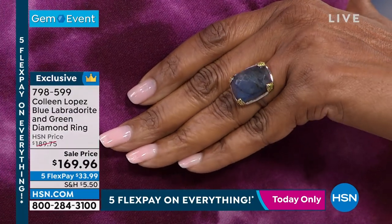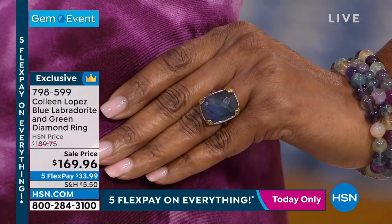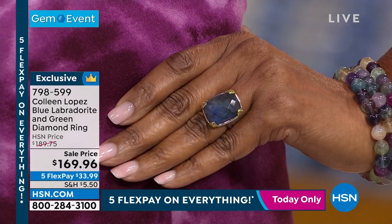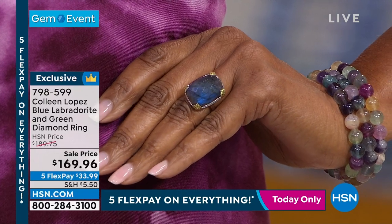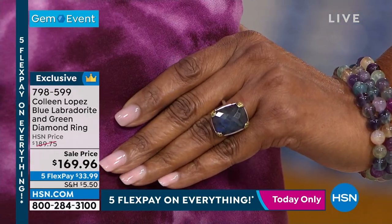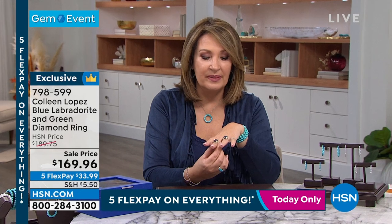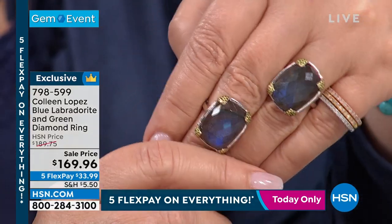Labradorite has all its own life, fun, and sparkle. It's actually named after the country of origin where it was originally discovered — Labrador, Canada. This particular material is also from Labrador, Canada, which makes it that much more special. You can really see that labradorescence — what I love beyond the fact that it's a beautiful ring is that you can see that northern lights splash. That's where they get the name 'labradorescence,' because it reminded them of the northern lights.